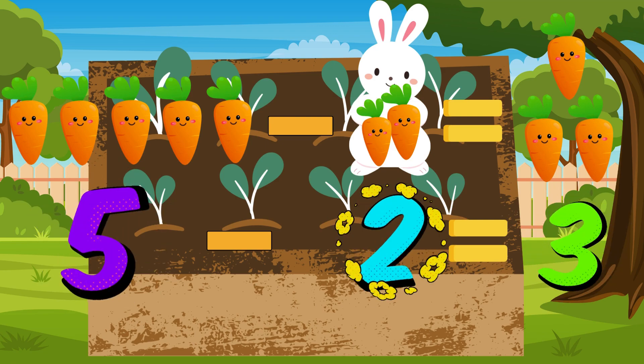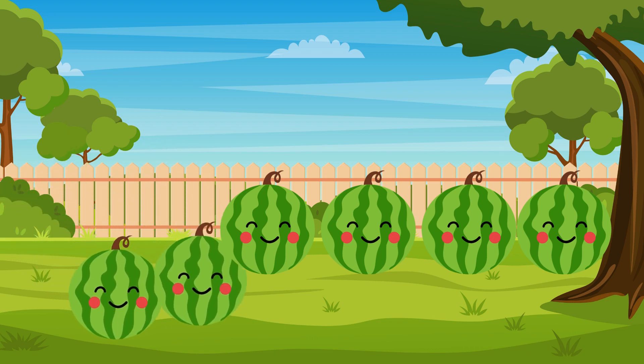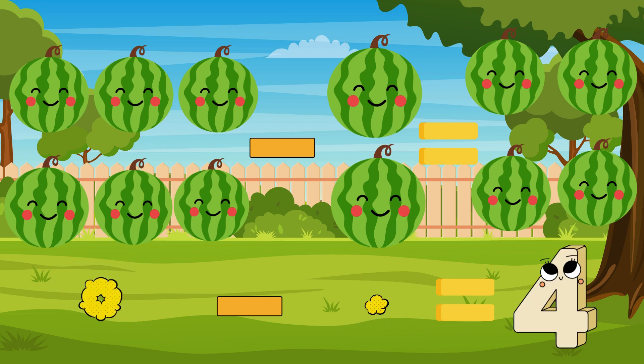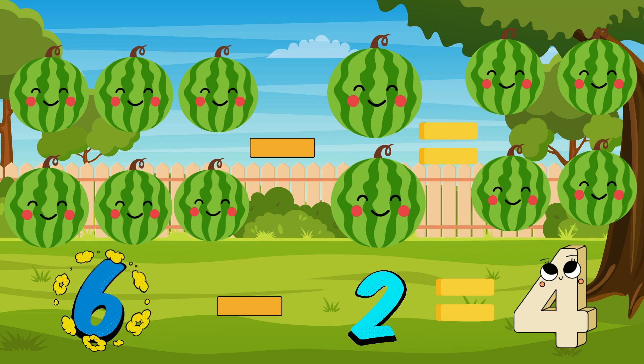Do you hear that? It's the melody of the watermelons. We had six watermelons creating a harmonious tune. But then two decided to roll away on their adventure. How many melons continued the melody? Let's subtract to find out. Six minus two equals four. Exactly! Four melodious watermelons remained to serenade our garden.